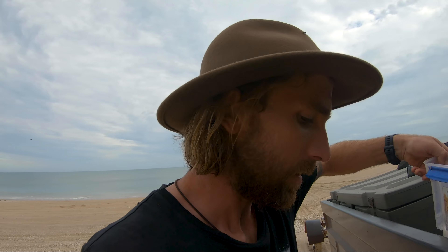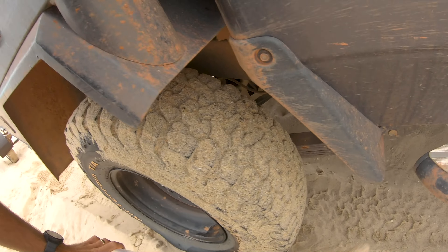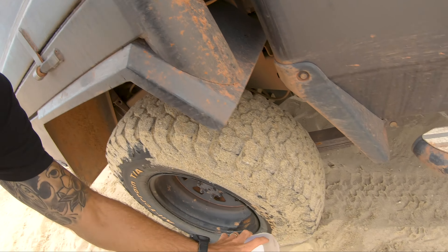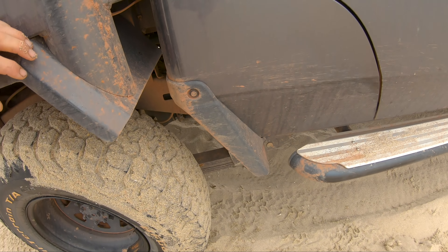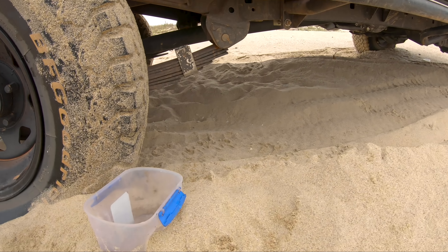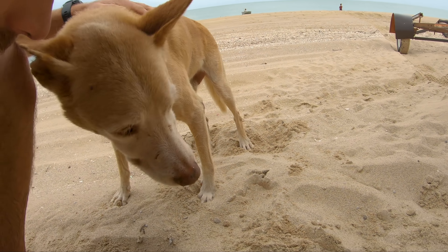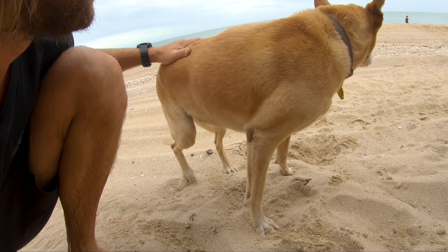The biggest thing up here in the heat is giving Marley shade and water. We've got a good water tank on board. I'll just leave him a little bowl of water here, buried in so he doesn't knock it over, and he'll just chill out under the ute. Poor little tinny struggled yesterday with three of us on board - it's only used to me and Dan.